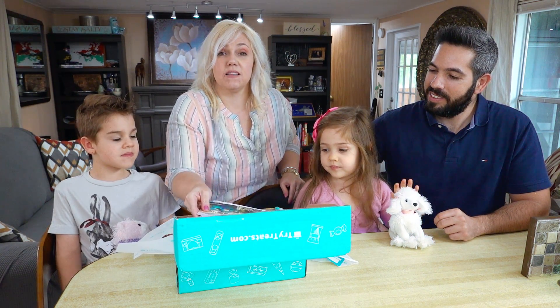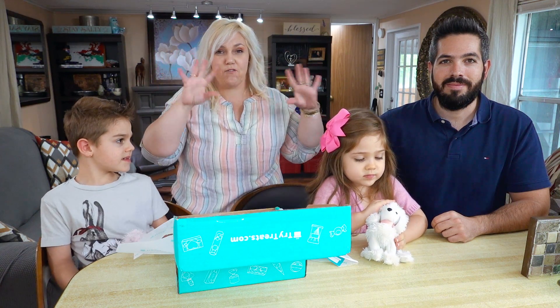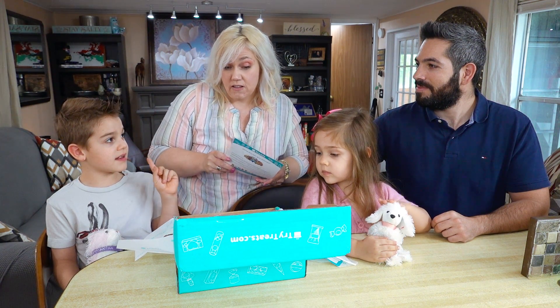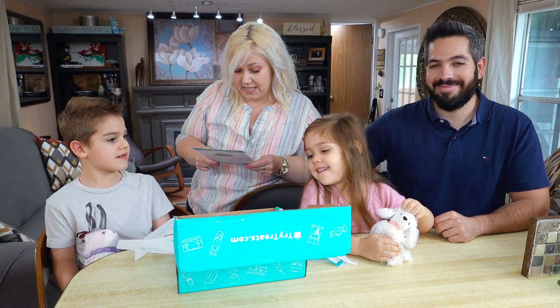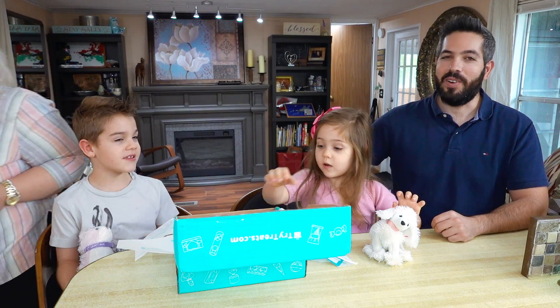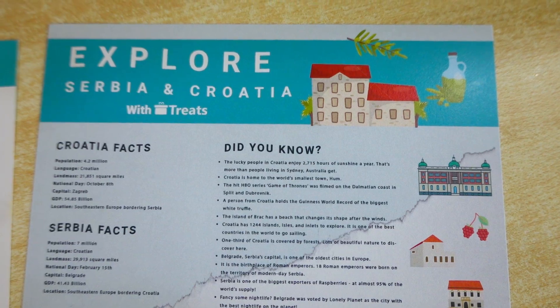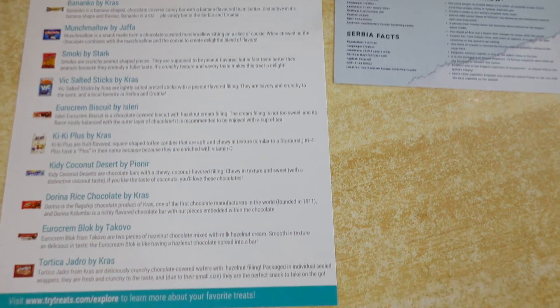I'm gonna show you what comes in the box. We're also going to be splitting up so it's easier to watch — instead of four people eating at one time, it'll be me and mommy, then daddy and Abigail. This is actually from Serbia and Croatia as well, so two countries in one box.